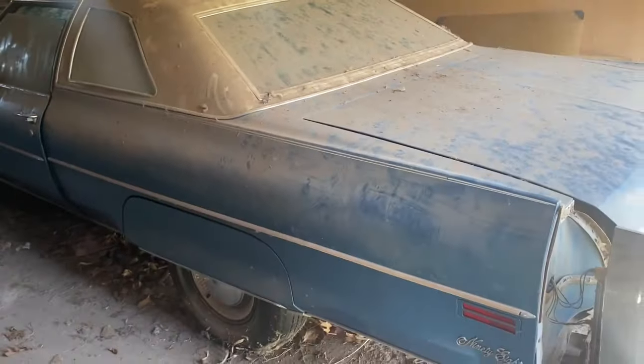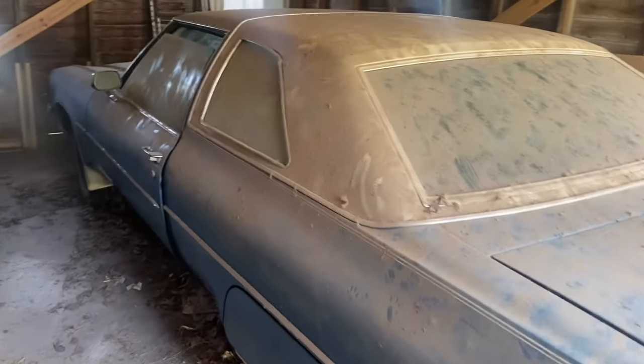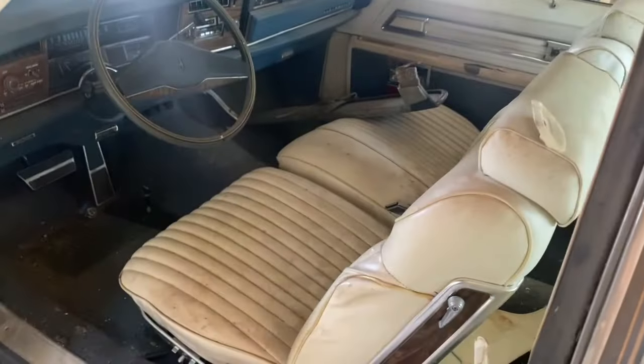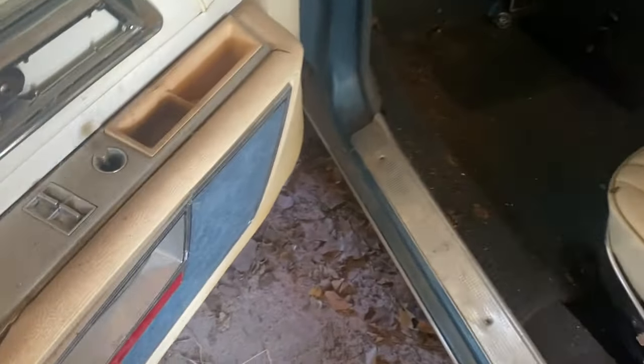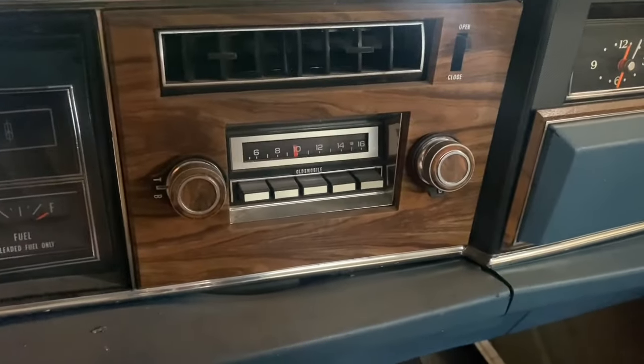Back in the day this thing would have been a really, really pretty car - that nice medium metallic blue, white vinyl top. This thing would have been slick rolling down the road. Take a peek inside - white seats, power seats, power windows. Like I said, this thing's a 98, it was loaded up - except it had an AM radio, believe it or not.